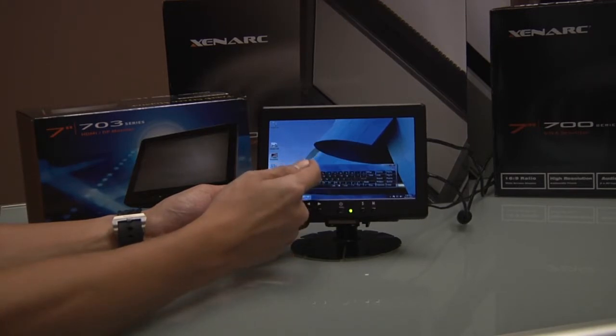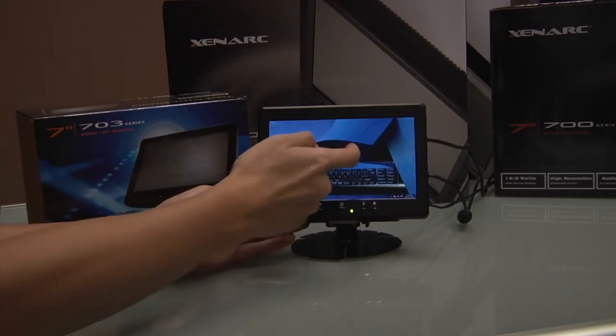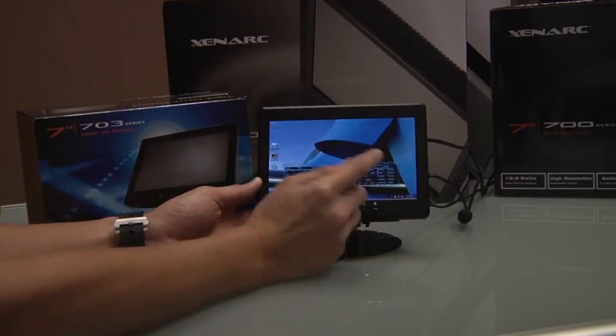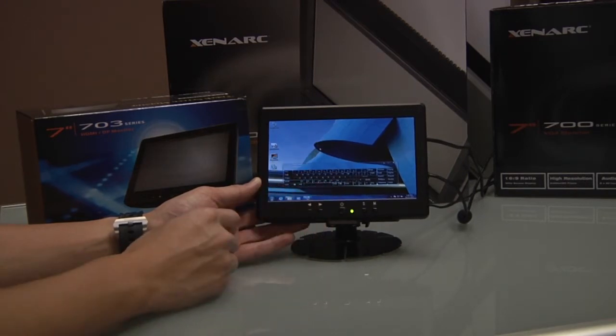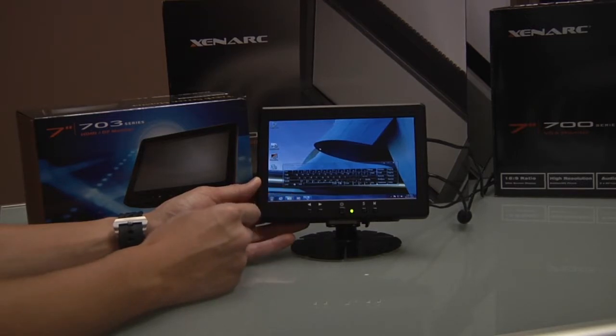The five-wire touch screen acts as a click on the display and interfaces through USB. Five-wire touch screen technology gives the touch panel better accuracy, faster response times, and a lifespan 35 times longer than traditional touch screen technologies.